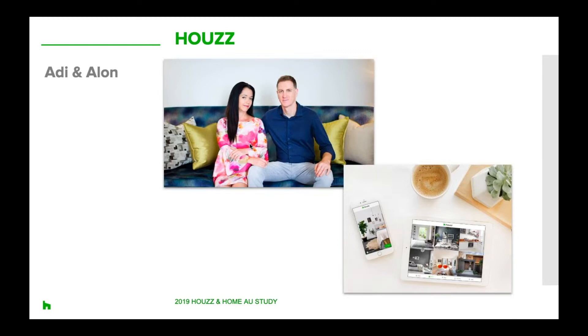Houzz is the leading platform for home renovation and design and it provides everything that homeowners need to improve their homes from start to finish, online or from a mobile device. We have a very vibrant community which is why we're able to pull and run these reports. Houzz is also the easiest way for homeowners and renovation enthusiasts to find home professionals they need for their home project, and also to find amazing design inspiration or product information to turn their design ideas into reality.